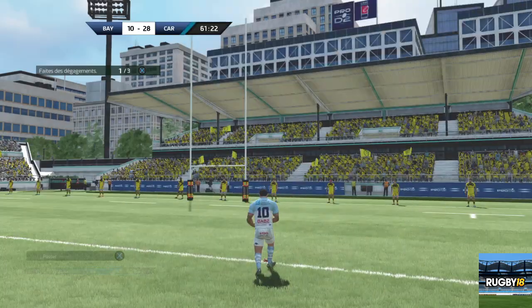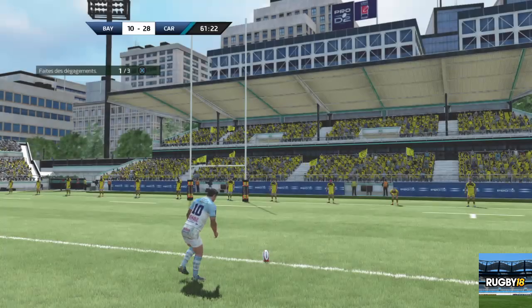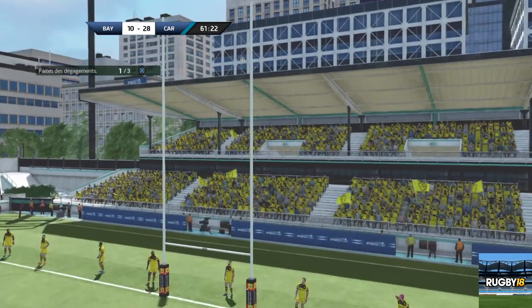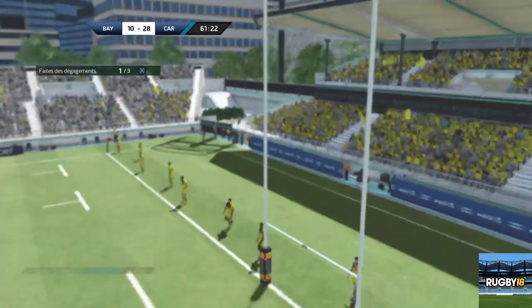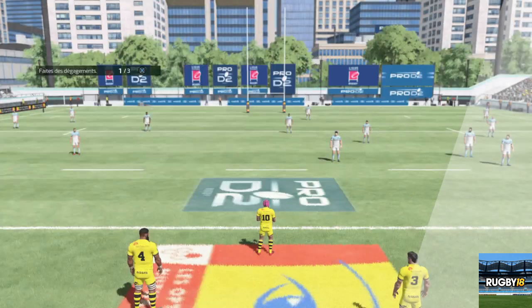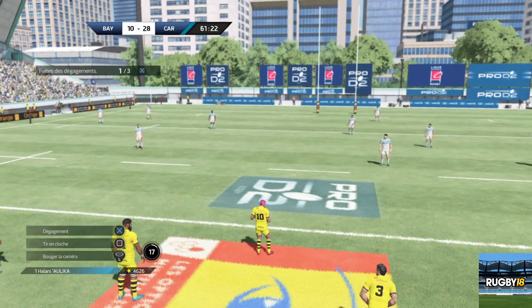On va suivre le coup de pied de transformation. C'est bien trop court. Gros manque de puissance. Il s'est précipité. Espérons qu'il se reprenne vite sur son prochain jeu au pied.